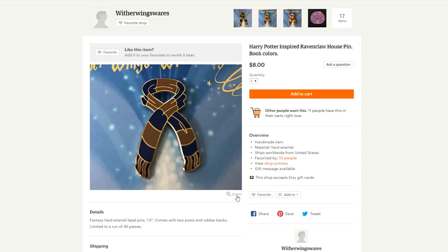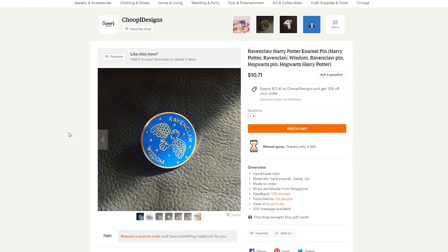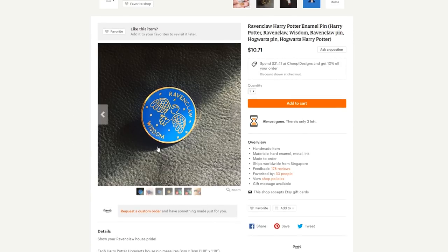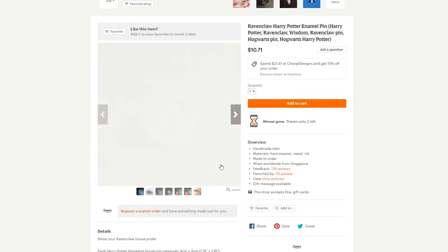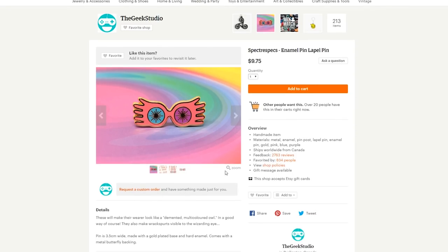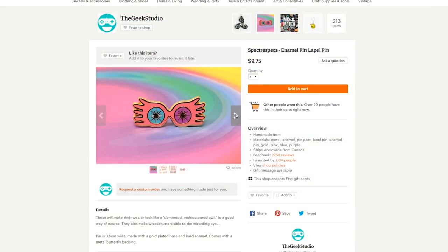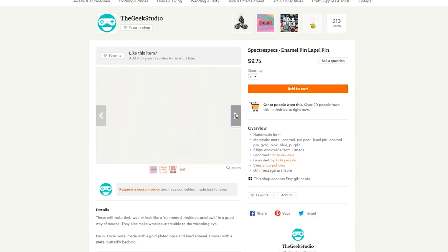Another unconventional Ravenclaw pin is this Ravenclaw scarf pin with the blue and bronze colors — you also don't see many people wearing this pin. Your giftee can have a collection of really cool, unique pins, including this Ravenclaw doodle of an eagle that says 'Ravenclaw' and 'Wisdom' at the bottom. The eagle looks very happy. And of course, I needed to include a pin designed after Luna Lovegood's iconic Spectrespecs glasses. These adorable pins are available at the Geek Studio on Etsy.